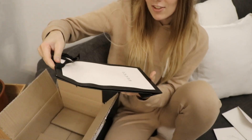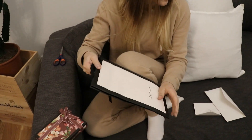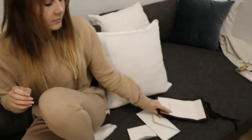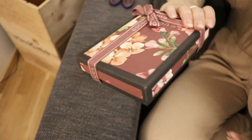I'm pretty bummed that it's not the flower-printed one because they had it online, but I guess that's too bad. It came with the shopping bag, but I really like this print box — it's really pretty.